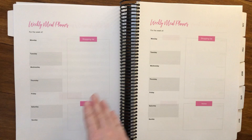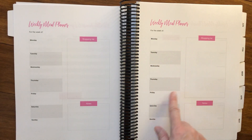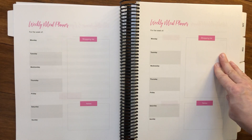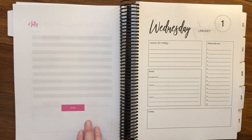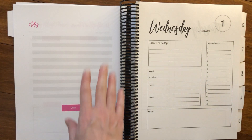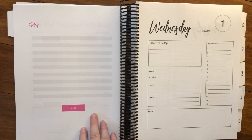Then we have four weekly meal planner sheets. We have a place where you can write down your menu for every day of the week, a shopping list area, and a spot for extra notes. We've got four of those for each month, and then a place at the end where you can write down notes — this could be behavior concerns, questions, anything that you really want to keep track of that's important for your records.